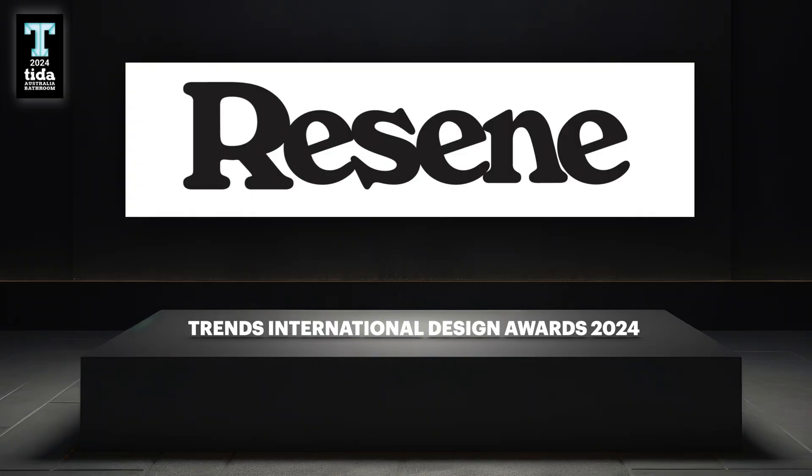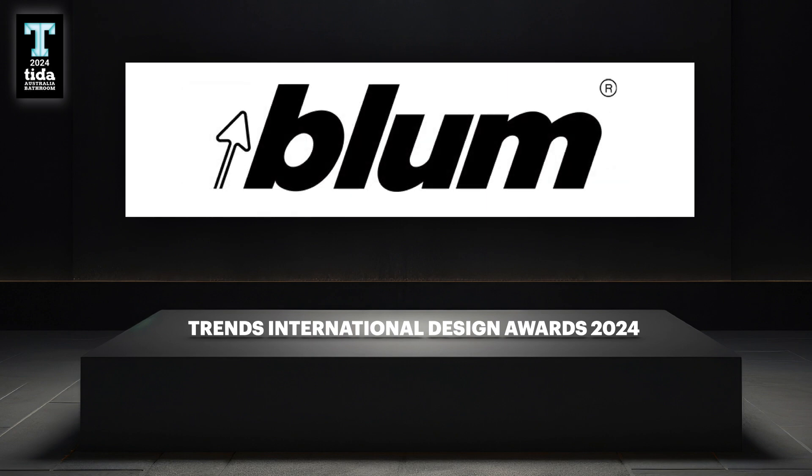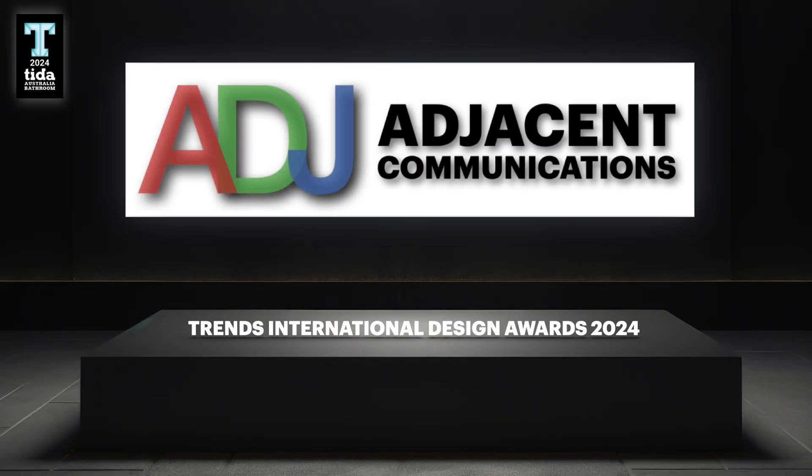At this stage I'd also like to thank our TIDA Bathroom sponsors – companies whose products have a major impact on the work that designers do in bathrooms and throughout the rest of the home. So thanks to Razine and Bloom, and thanks also to the sponsor of this TIDA Bathrooms presentation, Adjacent Communications.